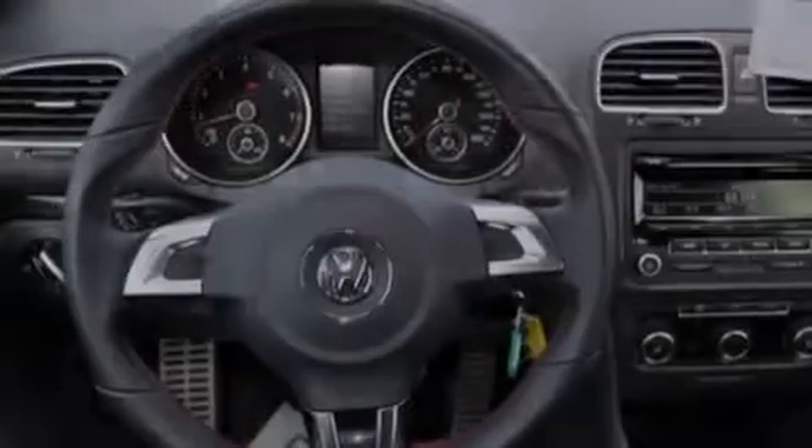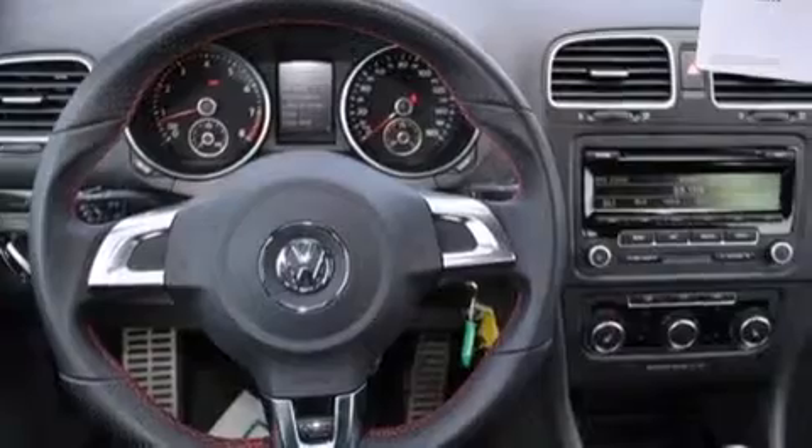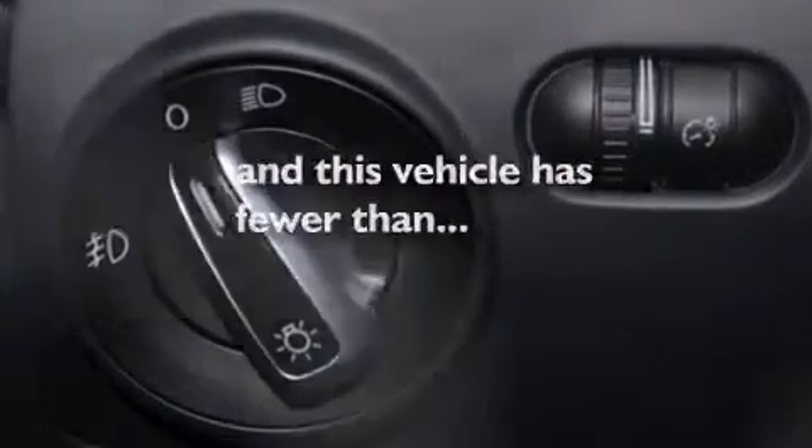Rear curtain airbags, rear seat child-proof door locks, full-power accessories — and this vehicle has less than 10,000 miles.